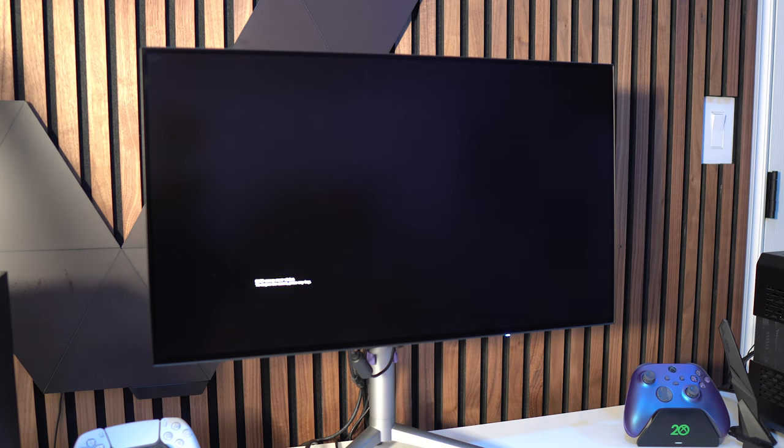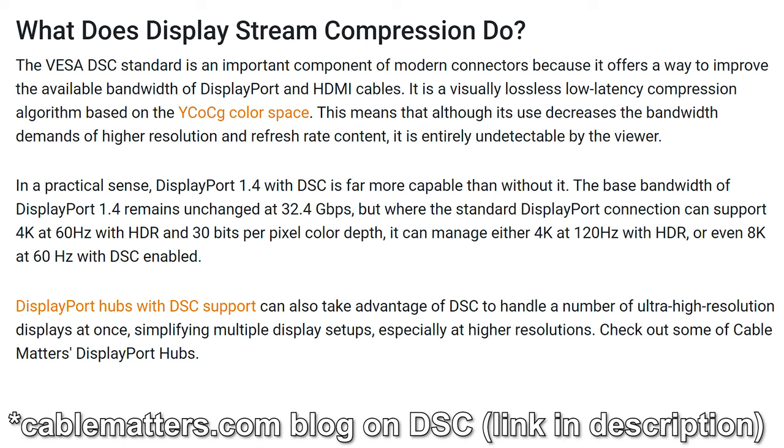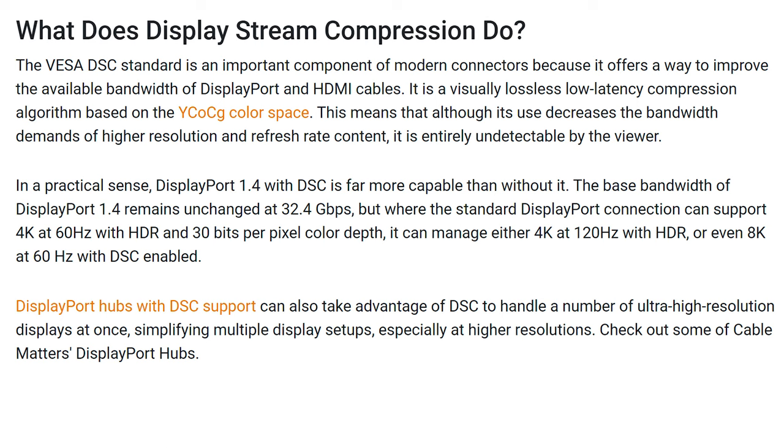Screen Saver can be set for 5, 10, 20, or 30 minutes to help prevent static images that could eventually cause burn-in. For DP Compatibility, you can switch between 1.4, 1.2, and 1.1. Display Stream Compression is a compression algorithm that lets monitors display resolutions and refresh rates they wouldn't otherwise handle. You can turn DSC on or off — the reason to enable it is if you want HDR on with 10-bit color running at 240Hz, because without DSC you're capped at 200Hz due to bandwidth limitations.